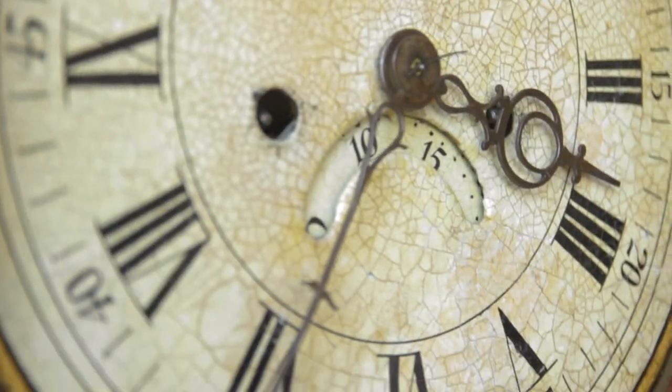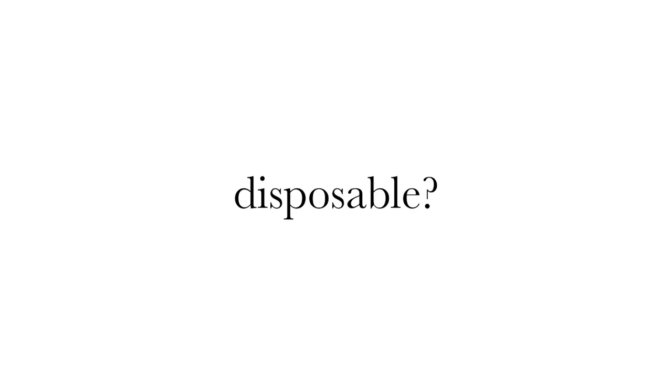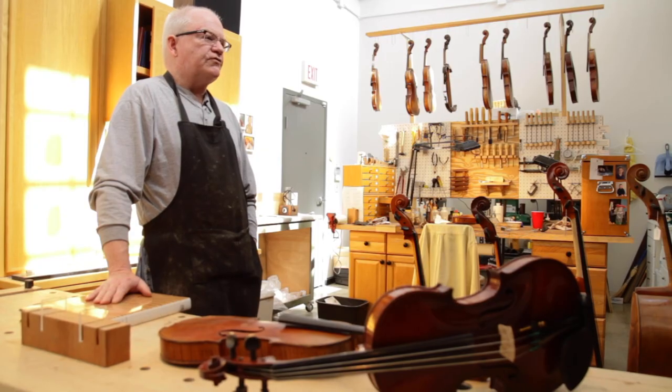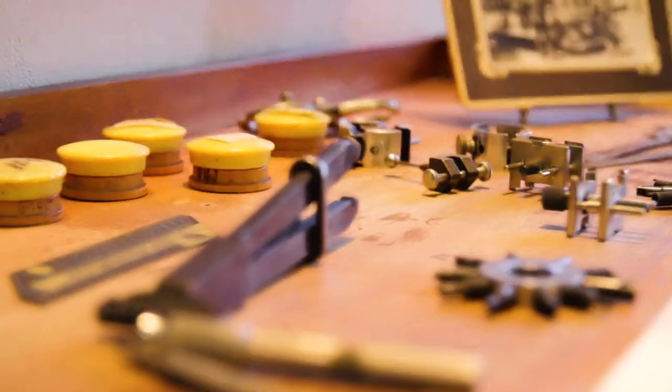Has our culture become too disposable? We sat down with three craftspeople — a clockmaker repairman, an antique radio repairman, and a violin maker — to explore modern craftsmanship.